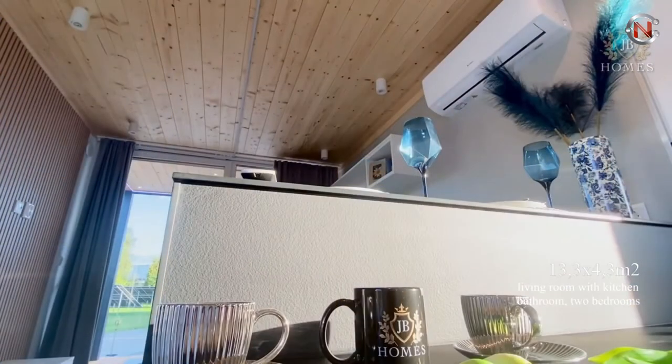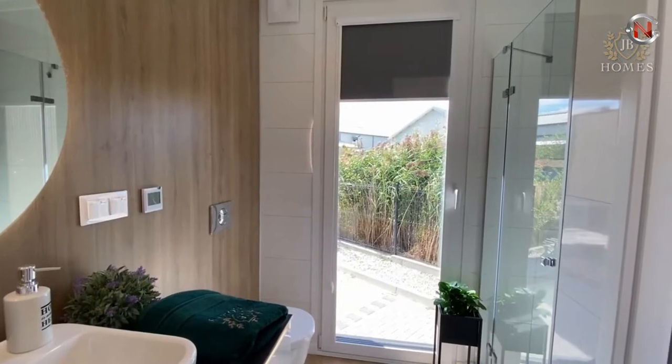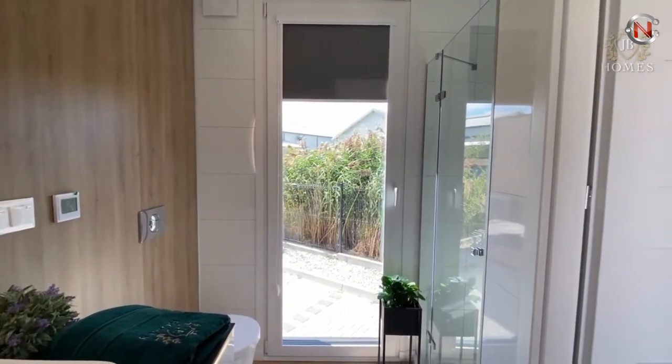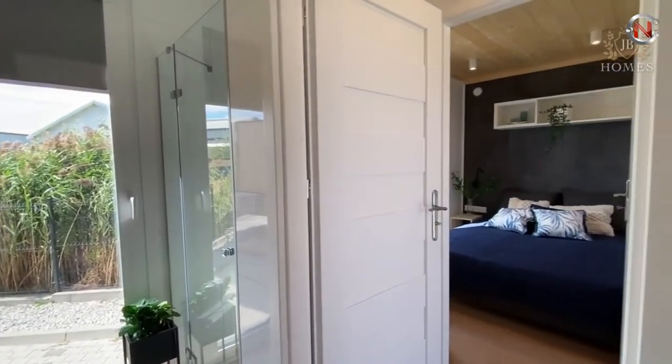It's made of Siberian larch, which is resistant to the worst weather conditions. The large window at the top of the house allows natural light to enter and dramatically extends the surface area of this mobile home.